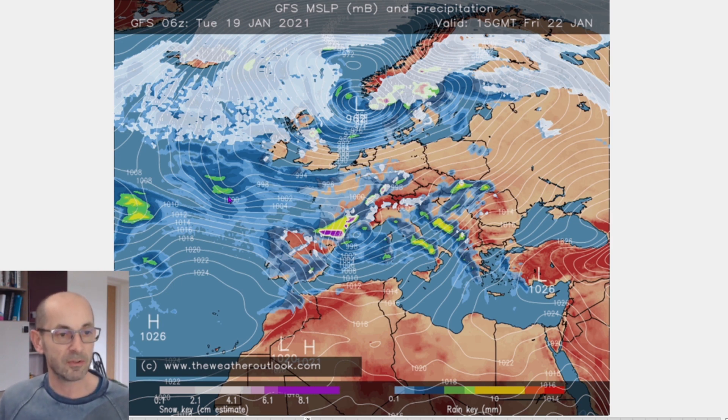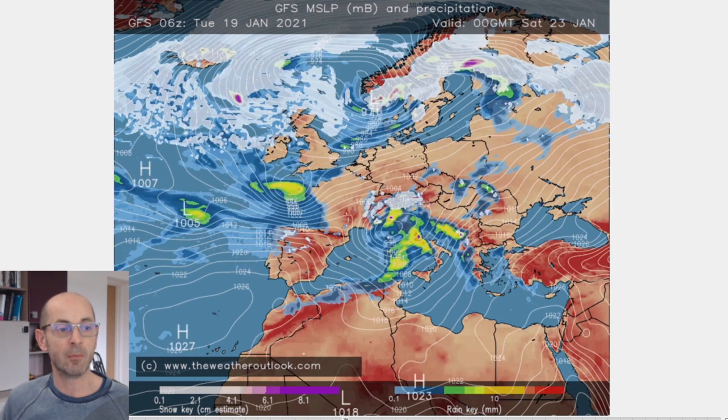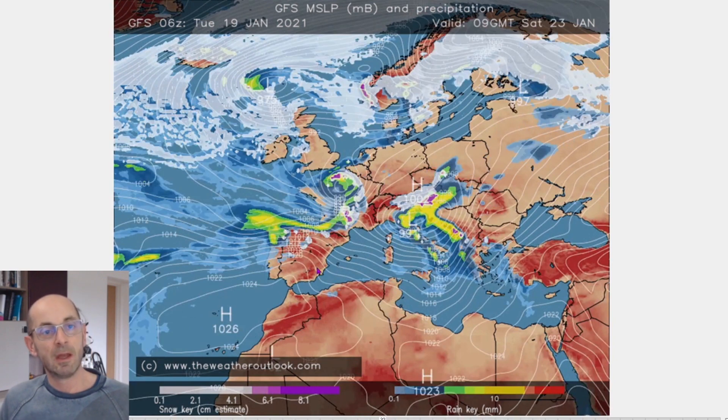I'm just going to stop the sequence again and the thing to keep an eye on is this area of rain to the southwest. By 09 GMT on Saturday the 23rd of January that area of low pressure and rain has tracked eastwards and it's associated with a deepening, forming area of low pressure which is heading on this sequence across northern France, with the precipitation on its northern edge just pushing into south eastern England.